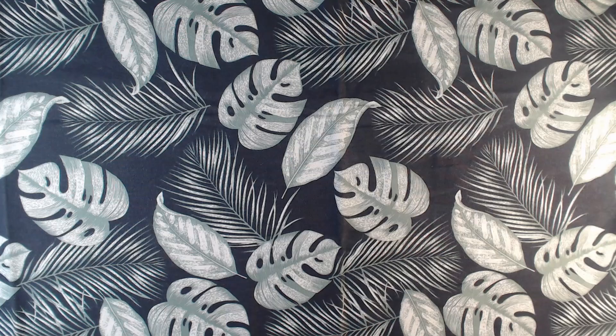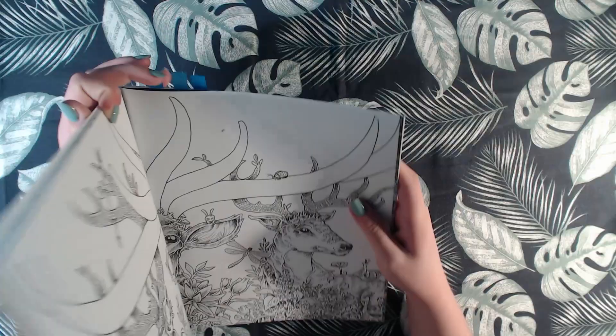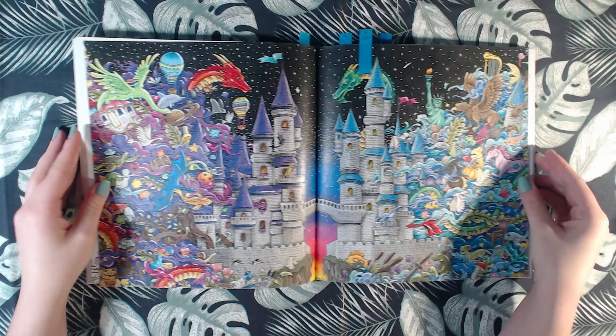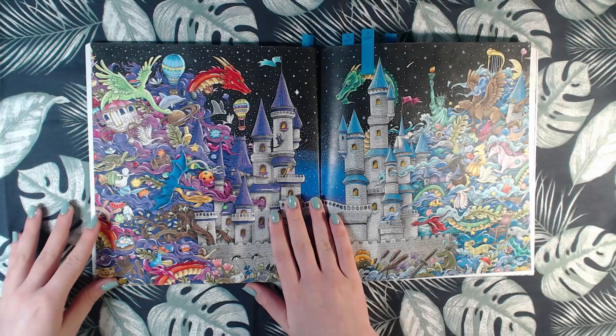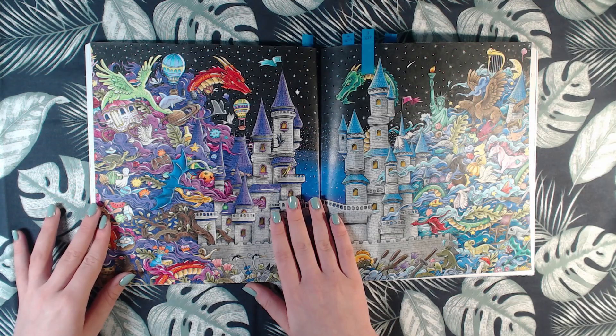Then we have Imagimorphia, and I have done two in here in 2017. That is this one — there's a lot of glare because it is burnished a lot. I used Polychromos here as well and white gel pen.